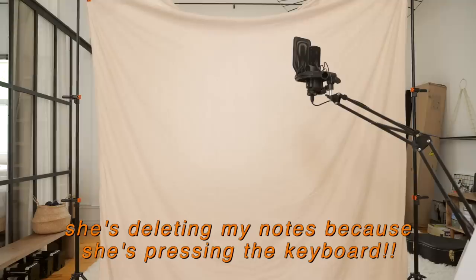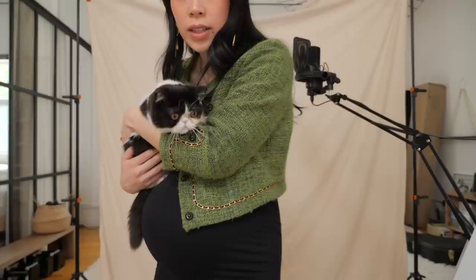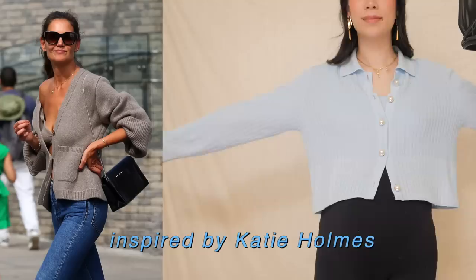Oh no, Sagwa! She's deleting my notes because she's pressing the keyboard. Who's our little troublemaker? I have done more thrift flips than I thought. So this used to be a long cardigan, but I shortened it and took all the excess fabric to make a little crop top.